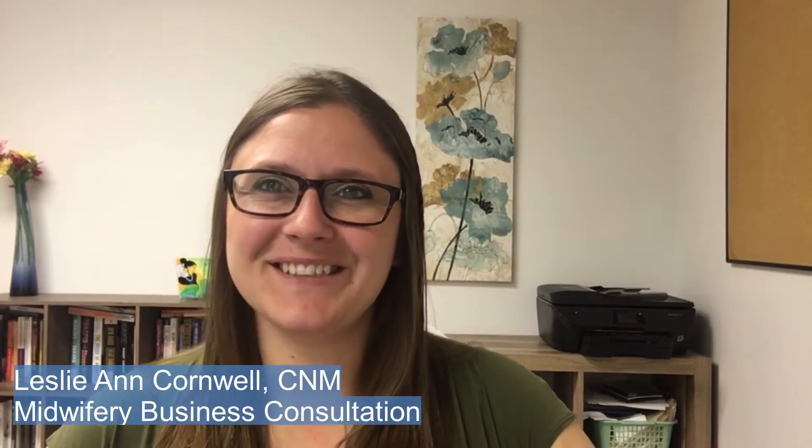Hello everyone, I'm Leslie Cornwell, Certified Nurse Midwife with Midwifery Business Consultation. I want to talk to everyone about creating accurate fee schedules. It's a common question on social media and on consults I get.